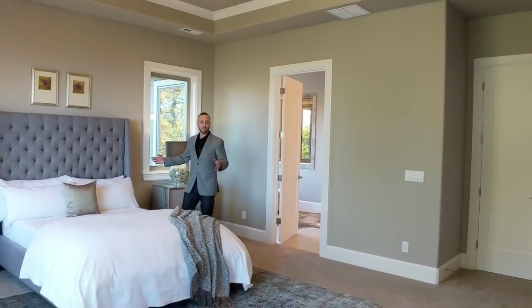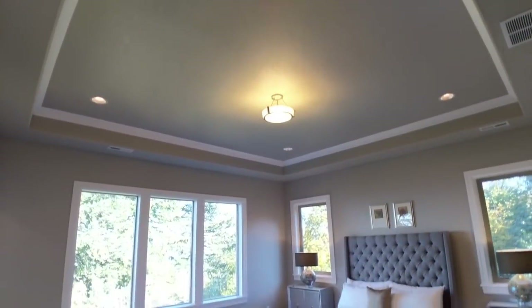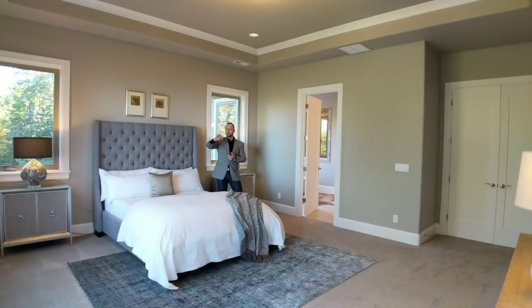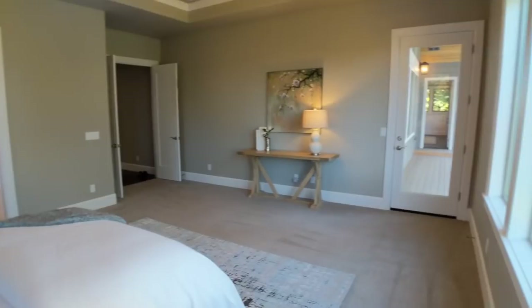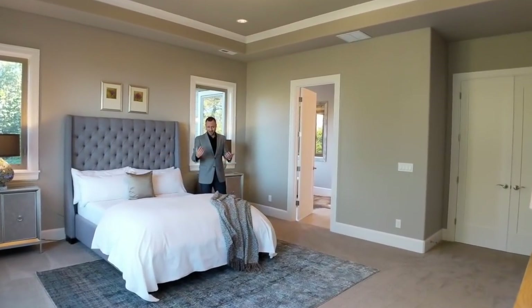So here we have the master bedroom. I love it — loads of space, high ceilings, fantastic views out towards the mountains and more trees. Very peaceful. Exactly what I'd love to be waking up to with southerly light coming in. And then it's like a whole other house right here — wait till you see the master bathroom.